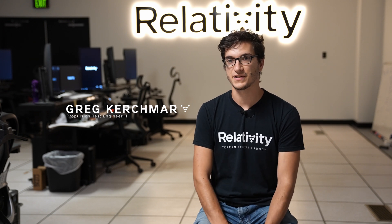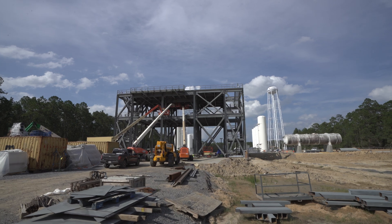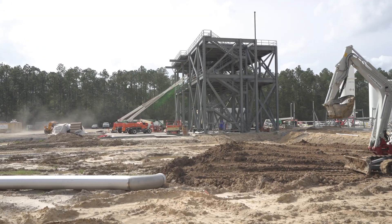I'm Greg Kurtzmaar, propulsion test engineer here at the Relativity test site. I'm on the ground systems engineering team. My name is Edward Zuniga and I'm a propulsion test engineer. I design and build the test stand here. We do all of the test stand design and build and activation, and we go outside with the wrenches and hammers and try to make things happen.